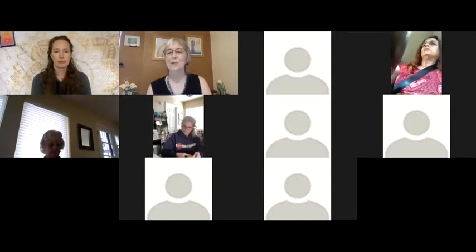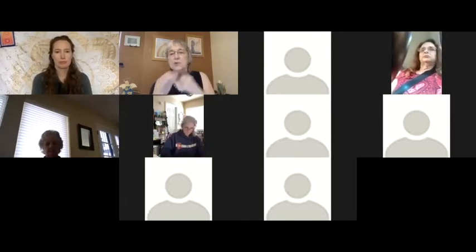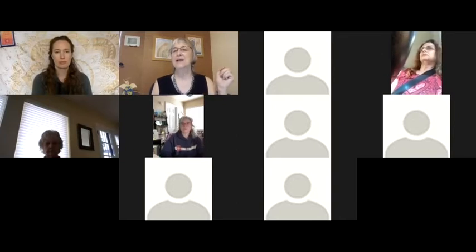Looks like we've got a few more people joining. Today we're going to roll up your sleeves and get down to business.